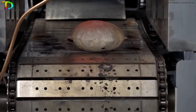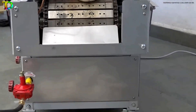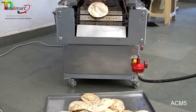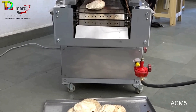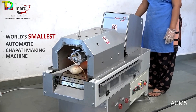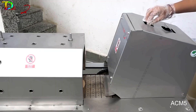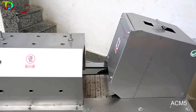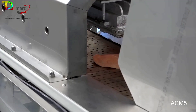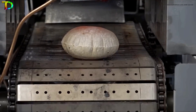The Polymark automatic roti-making machine is a fully automatic chapati-making machine designed to produce large quantities of chapatis quickly and efficiently. It can mix the dough, flatten it into circles, and cook the chapatis in a single process, eliminating the need for manual labor. The machine is easy to operate and maintain, and it has a production capacity of up to 1,200 chapatis per hour, making it ideal for commercial use in hotels, restaurants, and other food establishments.